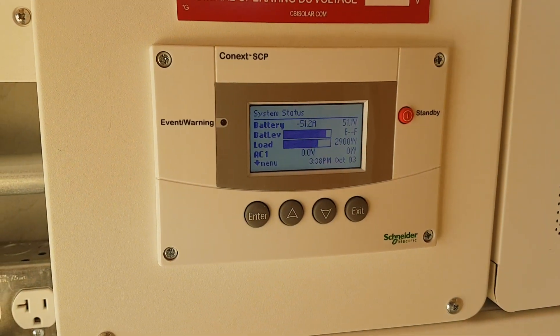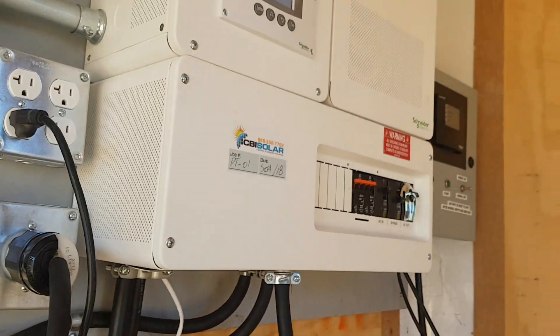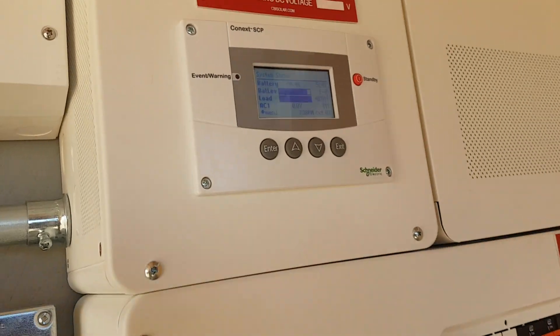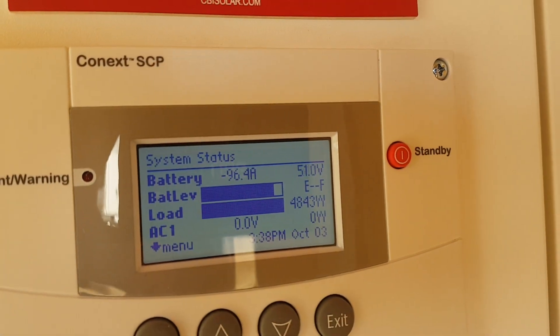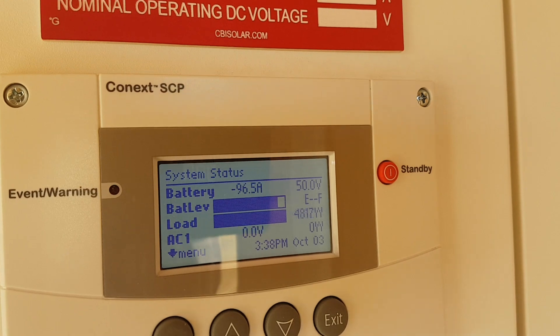We're at 51.1, getting close — kind of like watching a toaster. I'm going to turn that heater up a bit higher. I just kicked the heater up to 5,000 watts to try to speed this process up. It's coming — there we go, we're below 51 volts, so we'll sit there for about 15 seconds.